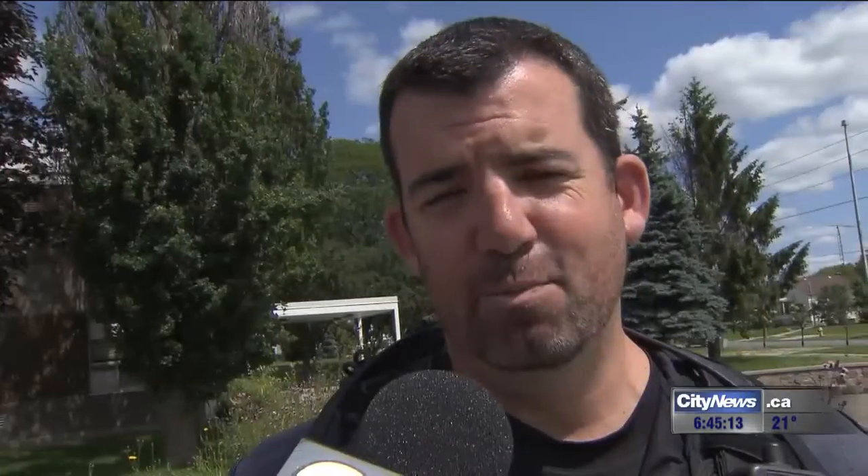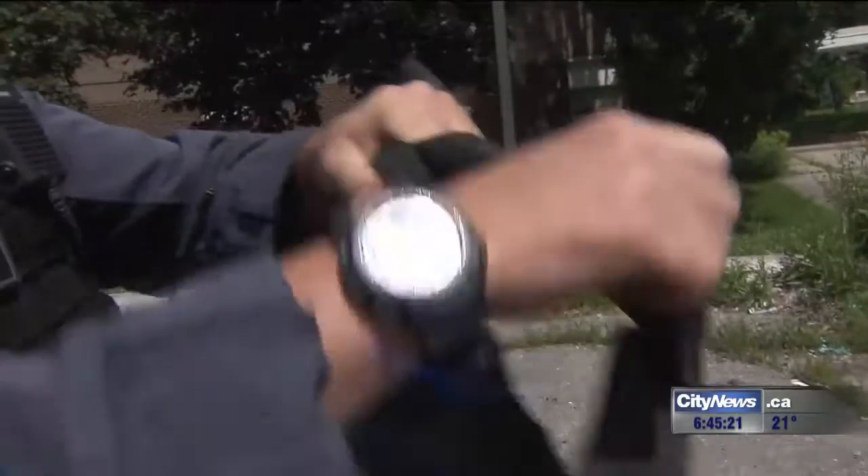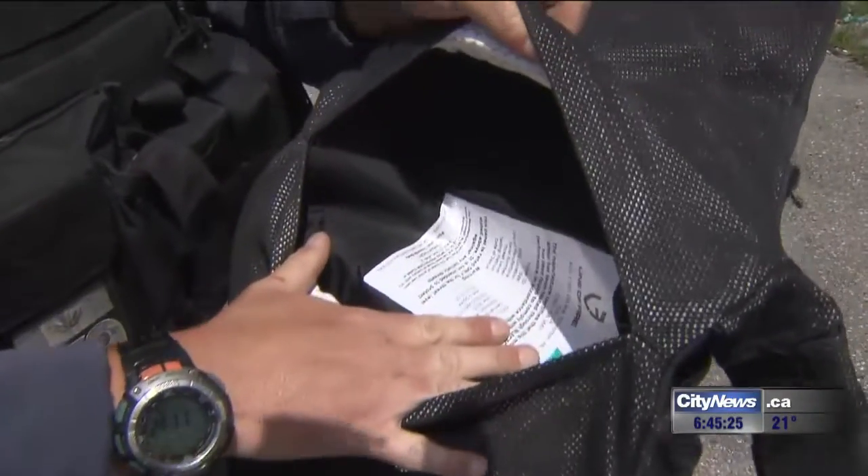That really caught our eye as an option that can be used to protect the dogs during their entire shift, and not just more of a planned deployment where a bigger vest could be used. On the inside, we opened it up — this is where we can put in the armor.